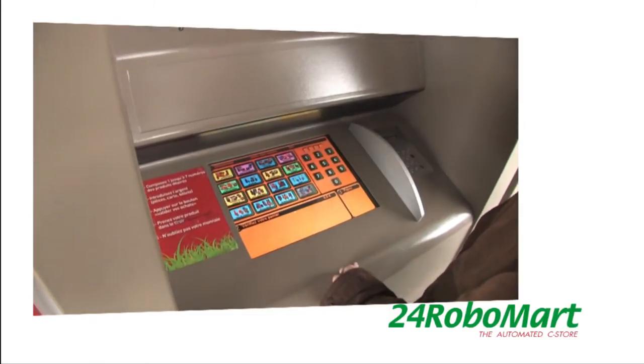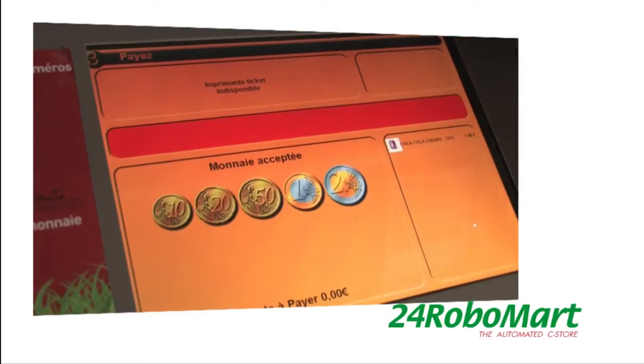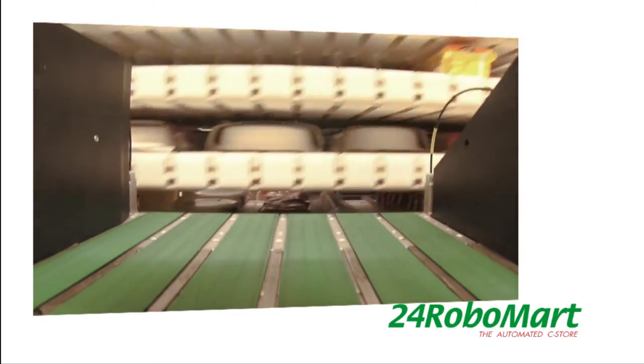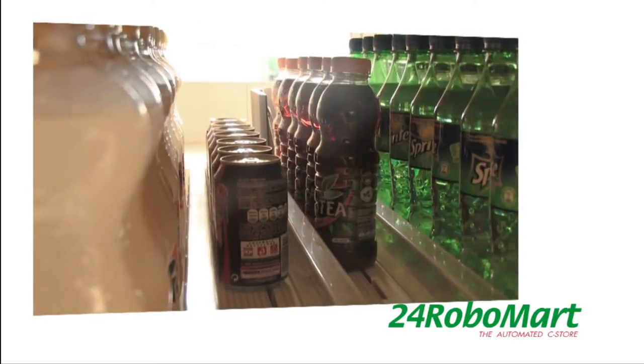The consumer orders on the screen several products at a time by navigating through picture menus. He pays in cash or by card. While the payment is accepted, the machine collects products from shelves and transports them to the delivery station in an upright position.